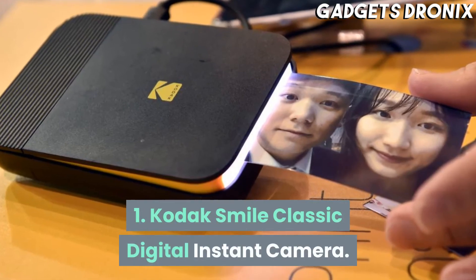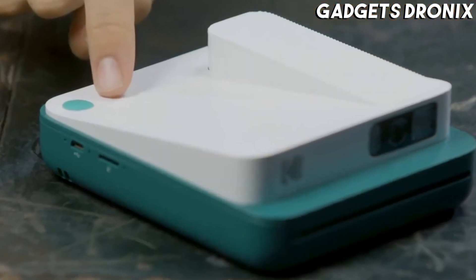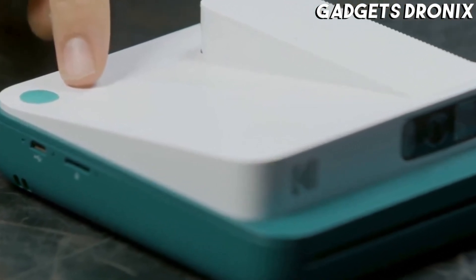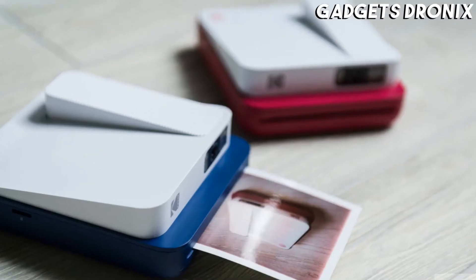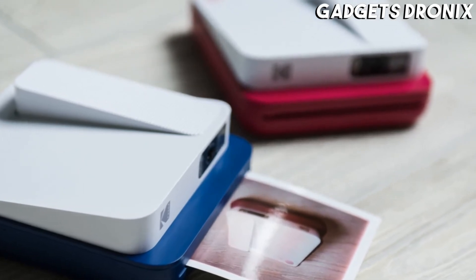Number 1: Kodak Smile Classic Digital Instant Camera. The Kodak Smile Classic improves upon other Zinc cameras like the Polaroid Snap by producing larger prints that are more detailed and sharper than the rest. But Instax cameras, like our best overall pick, print faster and in better quality.